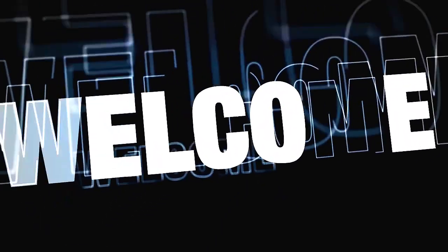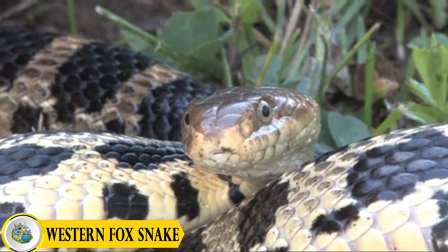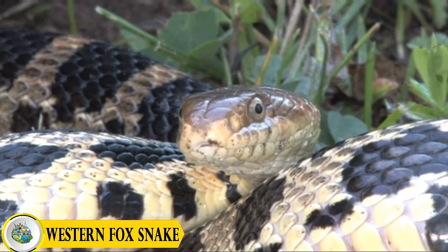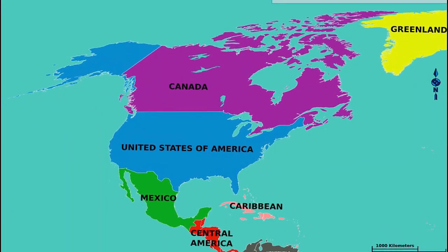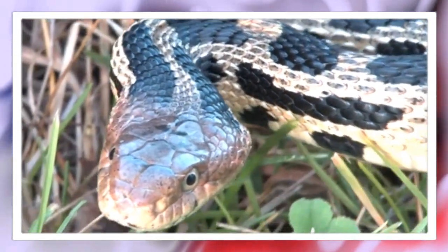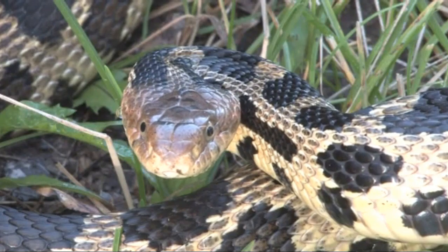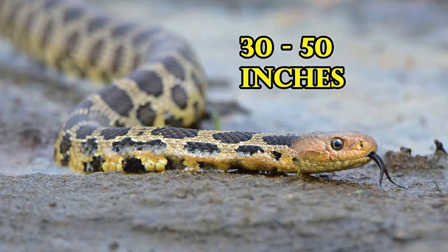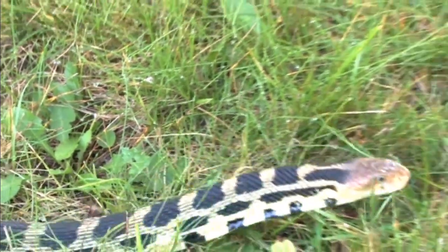Hello everyone, welcome to today's video about types of fox snakes. Species number one: the western fox snake. The western fox snake is a captivating species that truly highlights the beauty of North America's diverse wildlife. Found primarily in the central United States, these snakes are renowned for their remarkable appearance and fascinating behaviors. On average, western fox snakes can grow to be between 30 to 50 inches long, though some individuals may exceed this length.